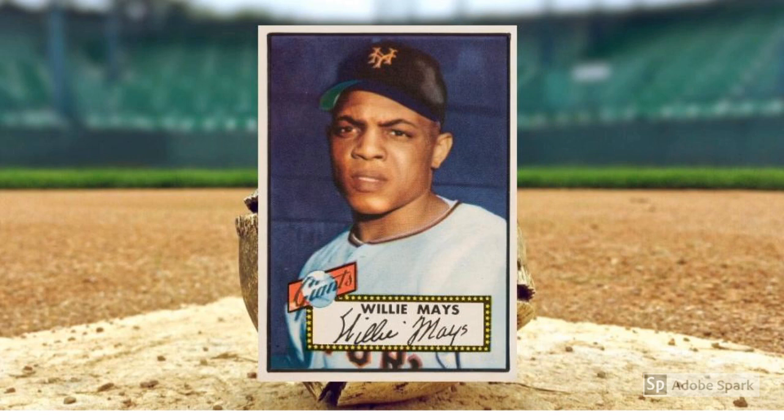1952 Topps Willie Mays, number 261. Like Mantle, Mays' true rookie card came from the confines of the 1951 Bowman set. Also like Mantle, that doesn't matter in the real-world glare of high-roller baseball cards. In that world, the 1952 Topps is Mays' rookie card, and it's about a $10,000 buy in PSA 7.